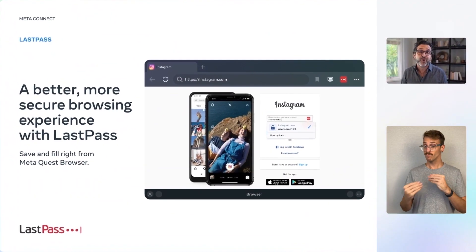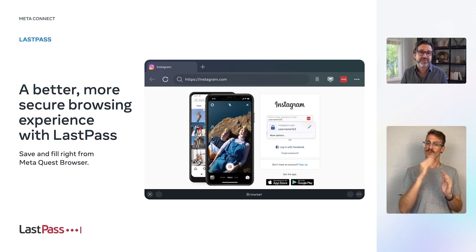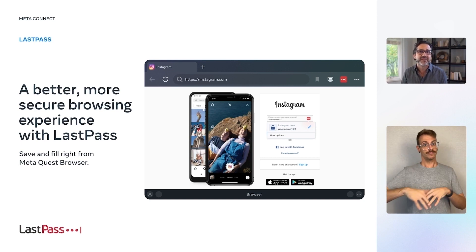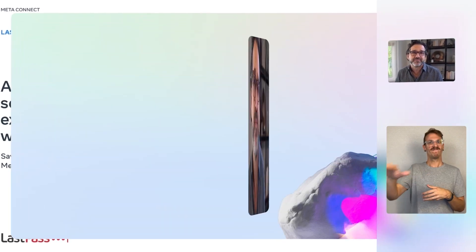Even more exciting, early in 2023, we're actually making this experience more seamless. We're doing that by integrating LastPass into the MetaQuest browser. You'll be able to automatically save and fill items into your LastPass Vault directly from the site you're visiting in the Metaverse. Universal access to your logins, personal information, and data should be a given, no matter which device you're using. And LastPass provides that ubiquity, whether you're at home, at work, or in the Metaverse.